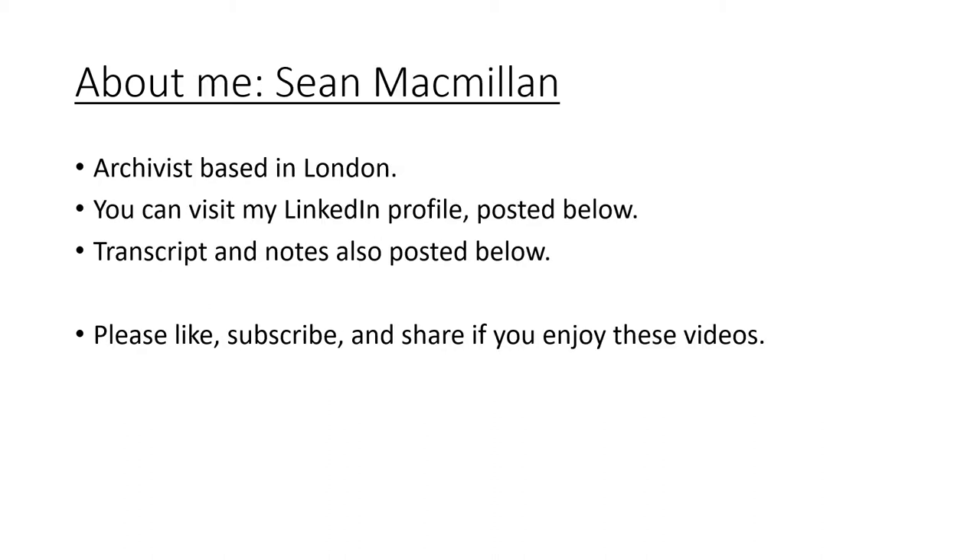About me — Sean Macmillan. I'm an archivist based in London and you can learn more about me via my LinkedIn profile, to which there is a link posted below. I'll also post a transcript and notes if you struggle at any point to understand my accent. And lastly, if you enjoy these videos I would be extremely grateful if you could kindly like, subscribe and share. Thanks again.